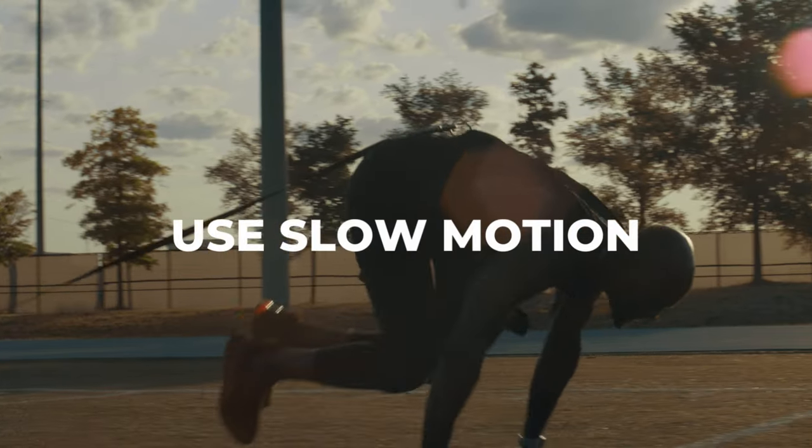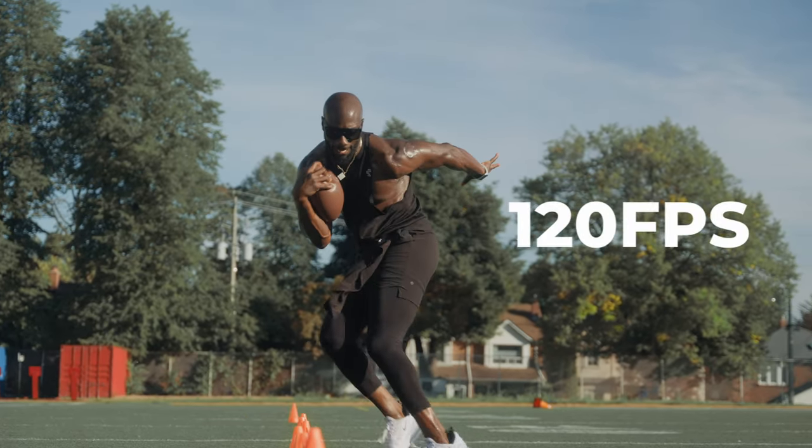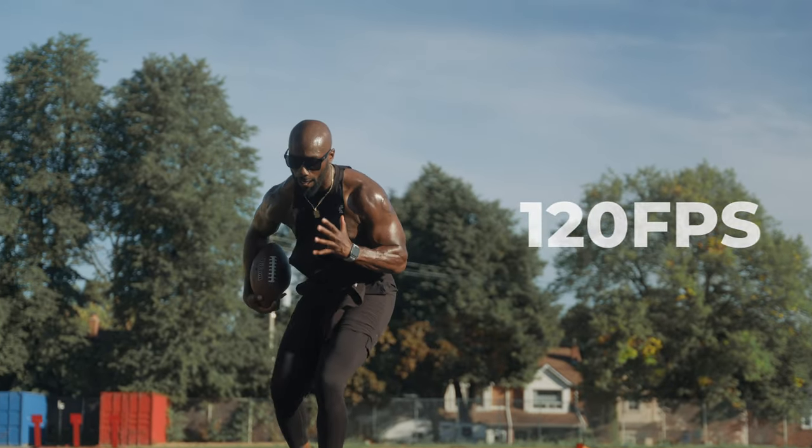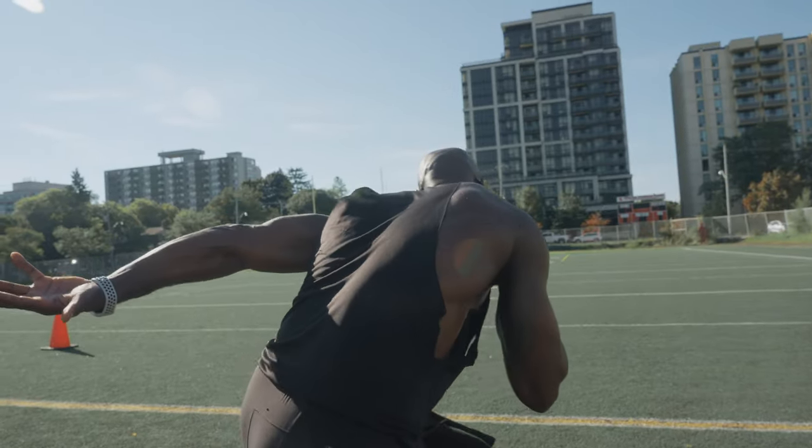If you're a slow motion fan, golden hour is your time to shine. When shooting at golden hour you're going to have a very bright environment. As you go into higher frame rates your image gets a little underexposed because you're using higher shutter speeds — your exposure gets darker as you go up in frame rate. When you're working in a bright outdoor environment, which golden hour generally is, you have an advantage: because the environment is so bright and you're naturally underexposing with your frame rate, you can find a happy median for your picture profile without needing as much neutral density or other setting adjustments to get proper exposure.